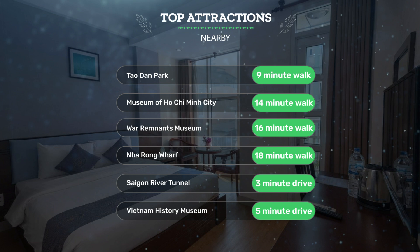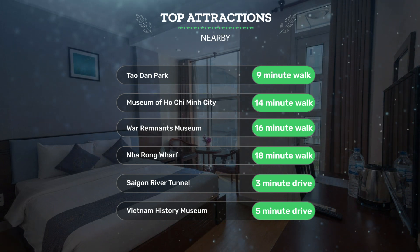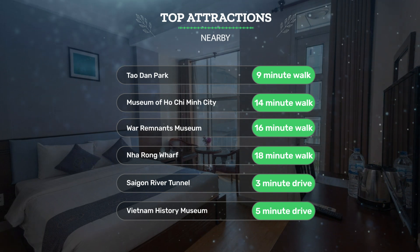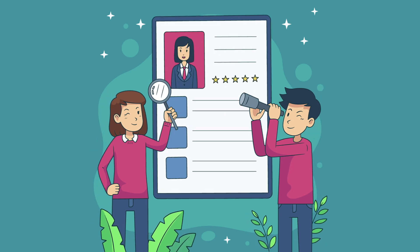Also close to attractions like Na Rong Wharf (18-minute walk), Saigon River Tunnel (3-minute drive), and Vietnam History Museum (5-minute drive). Let's see what other travelers had to say about this hotel.